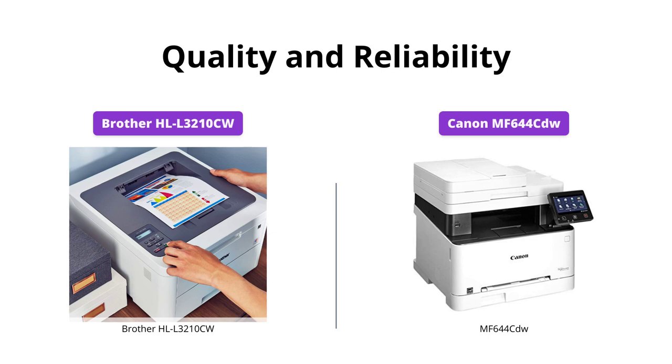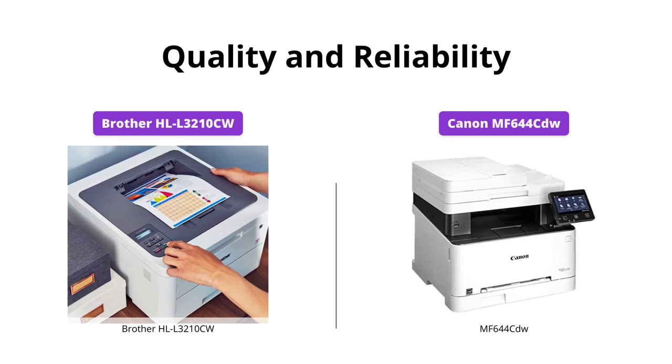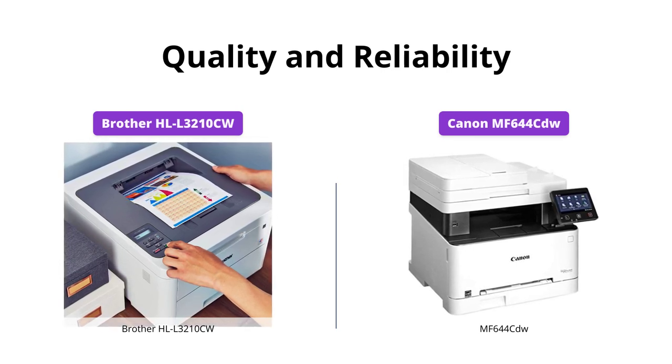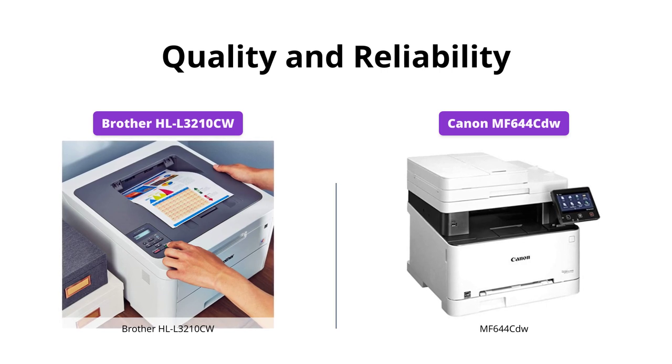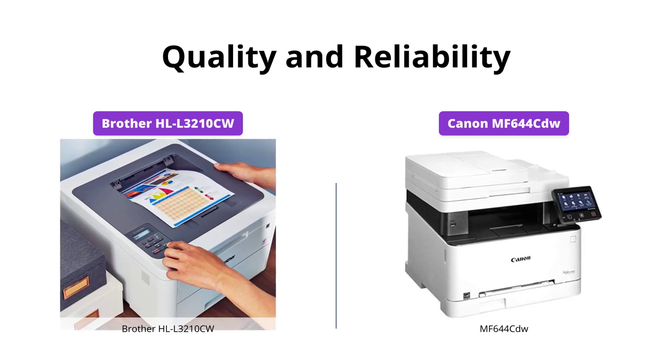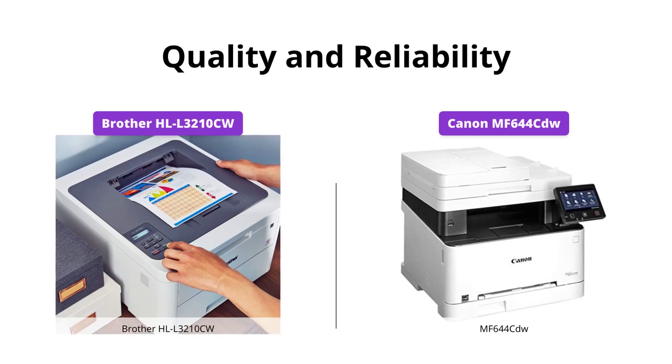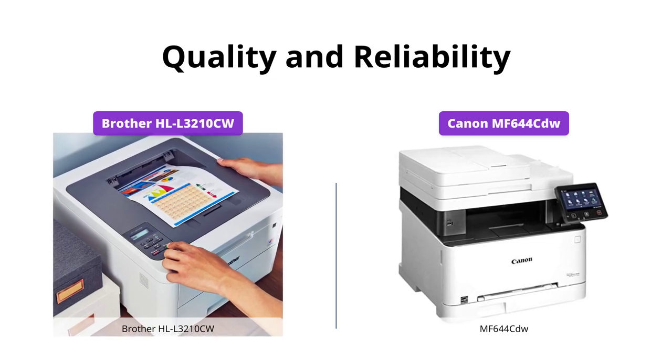Both printers are reliable and can handle a lot of print jobs. However, the Canon MF644CDW has Canon Signature Reliability and Engine Technologies, which help keep productivity high and minimize the impact on support resources. It also has maintenance videos that guide users through common tasks like consumables replacement.